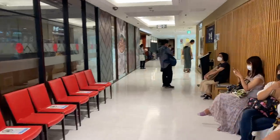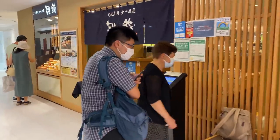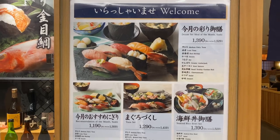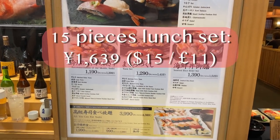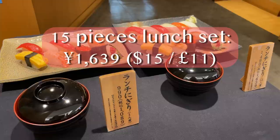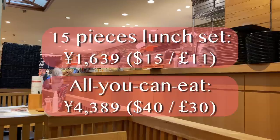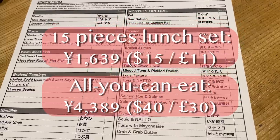I made a booking so I didn't have to wait, but there was a queue of people so I think it's best to book this place in advance. They also have lunch sets — the set with 15 pieces of sushi is just over 1,600 yen including tax, which I think is quite reasonable. The all-you-can-eat option is just over 4,300 yen, so I'd have to see how many pieces I can eat to find out if it's worth it.